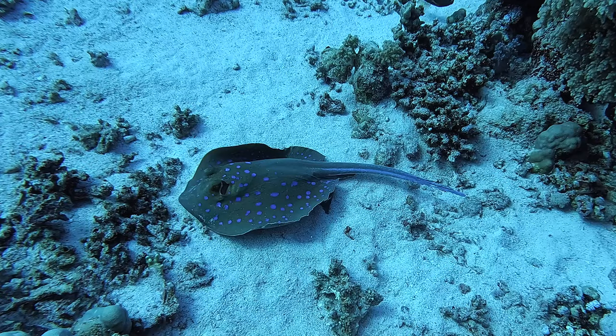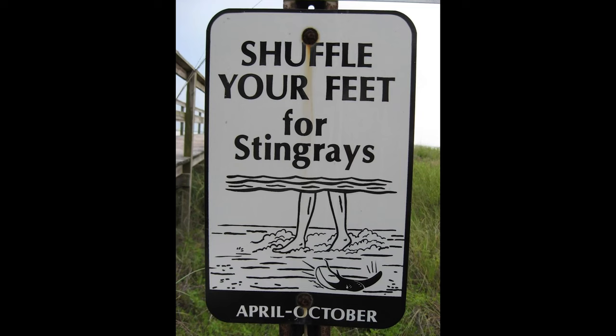The best way to avoid a stingray encounter in areas where they're common is to shuffle your feet through the sand without lifting them. A stingray will sense your movement and swim away before you even know that it's there.